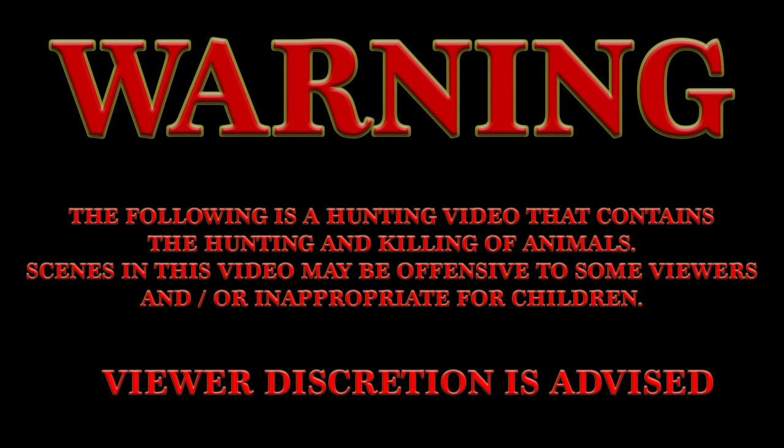The following is a hunting video that contains the hunting and killing of animals. Scenes in this video may be offensive to some viewers and/or inappropriate for children. Viewer discretion is advised.